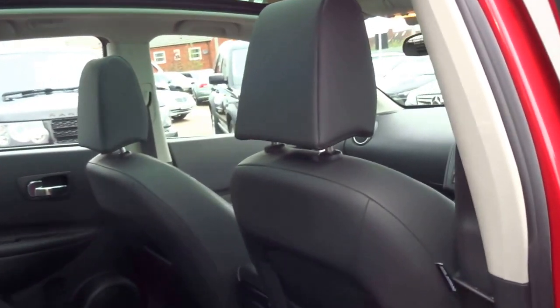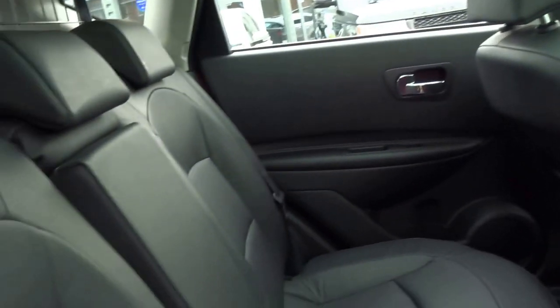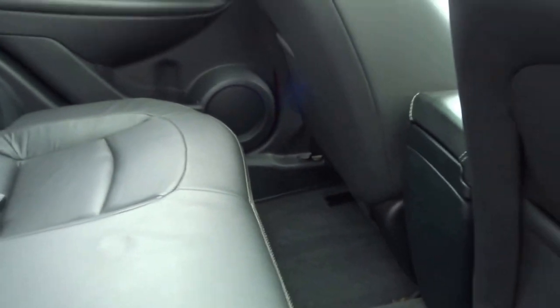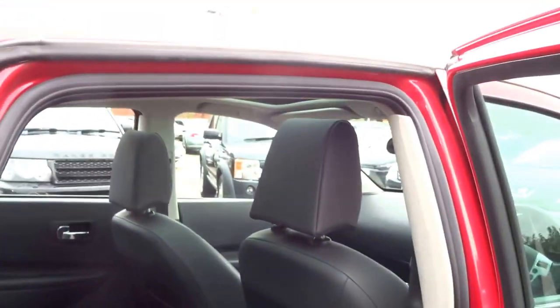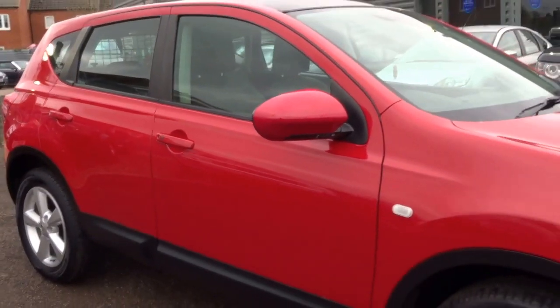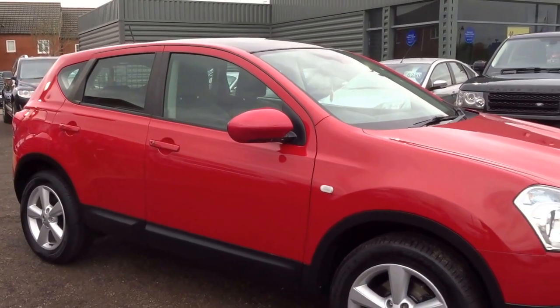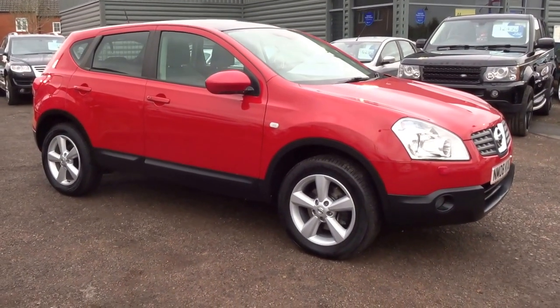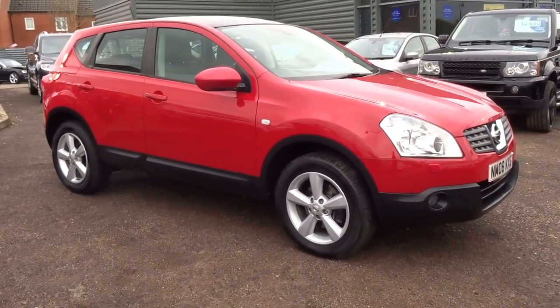Into the back of the car — electric windows throughout. You also have a centre armrest and a couple of cupholders for the rear occupants. This car has six service stamps and keyless entry. It's ready to be driven away today. We're only asking £6,790 for this vehicle. If you're interested, don't miss out and give us a call today. Thank you very much.